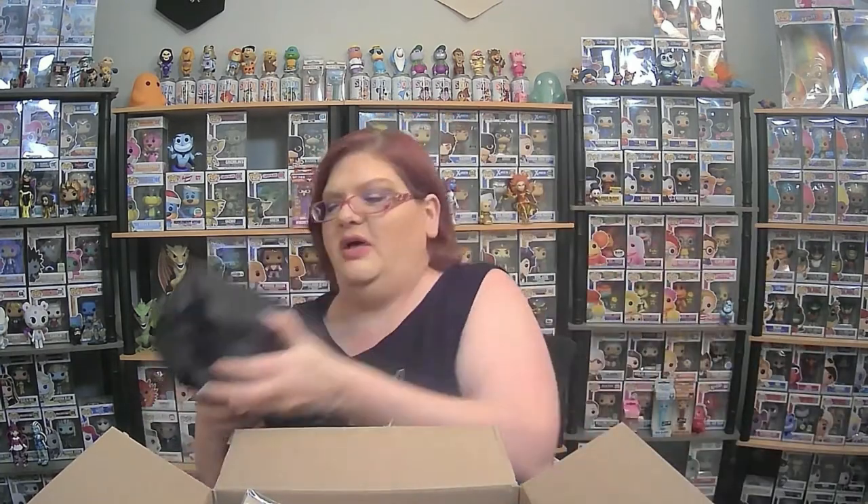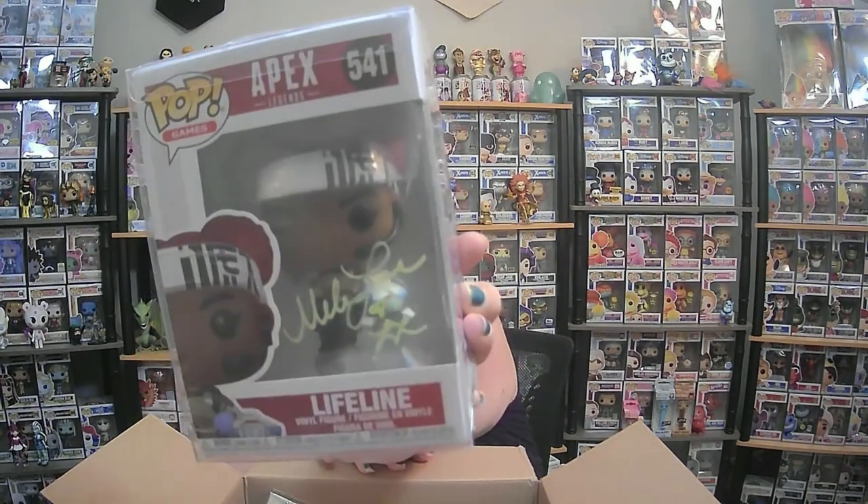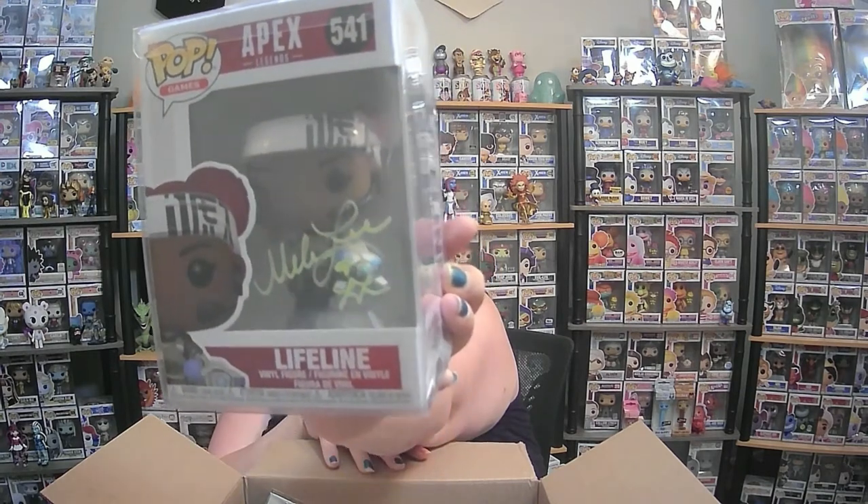Now for the Funko Pop — it's heavy, got a little bit of weight to it. Sierra's gonna be happy. We have Lifeline from Apex Legends. Sierra's gonna be all over this pop. I'm not sure why she loves Apex. She's got Bangalore and Mirage down there in the corner.